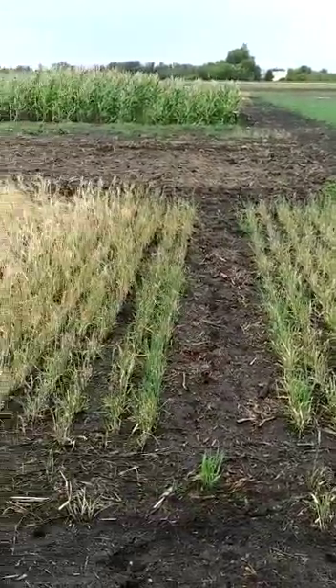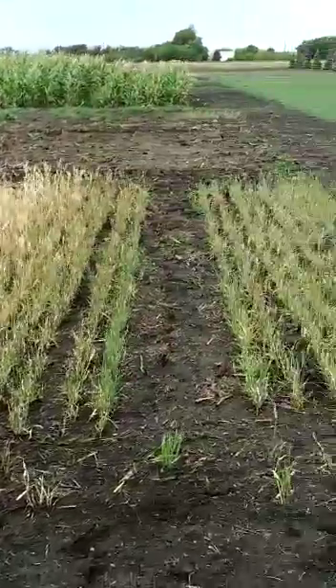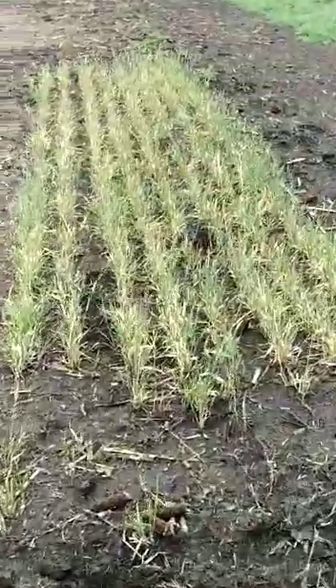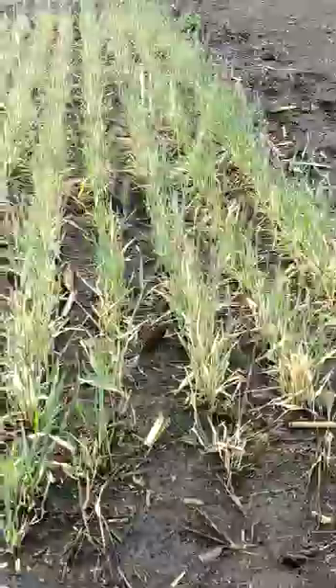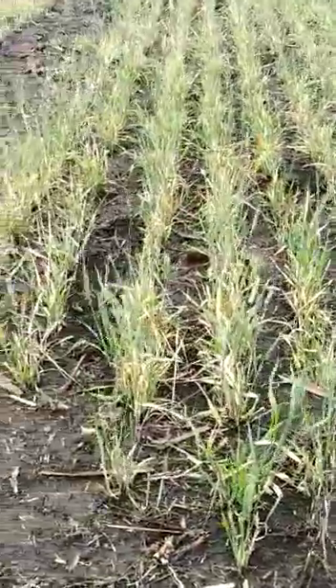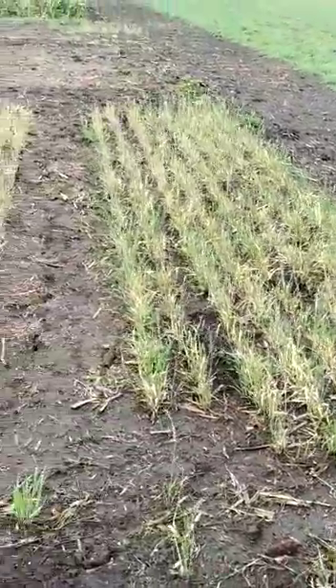Here we're looking at plots where the soil was lightly tilled, and these rows here, wheat was seeded in. You can see it was severe drought conditions here, but there's barely even heads on this grain. It hasn't been harvested — that's not stubble, that's an actual crop.